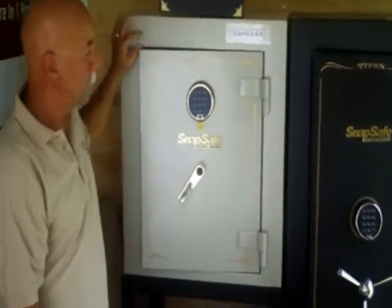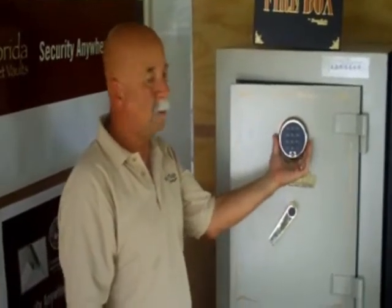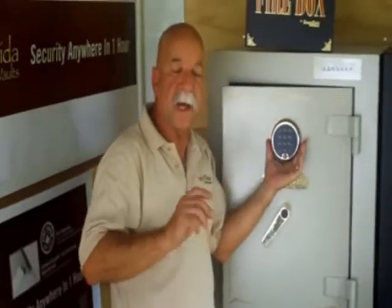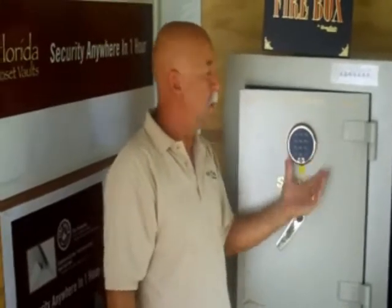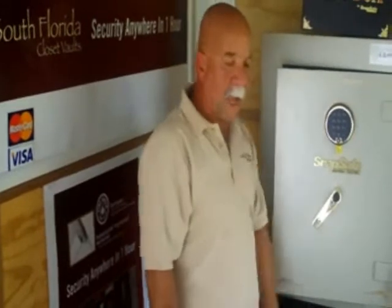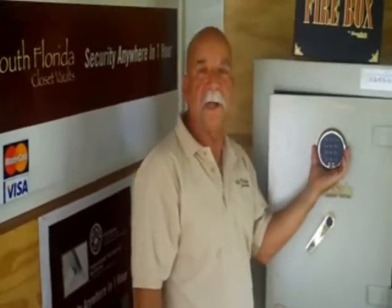Also, on these locks, they have less than one-tenth of one percent failure rate. There is no mechanism inside like the old digital locks — nothing really malfunctions in here. If somebody comes in and knocks this lock right off, it has an automatic lock system that the robber cannot defeat. You would need to call a safe cracker who drills the safe open.